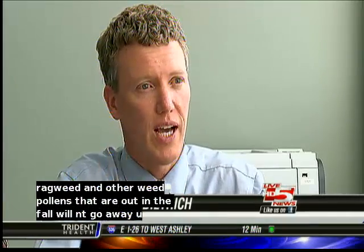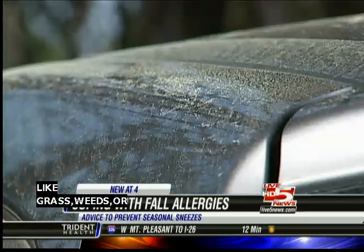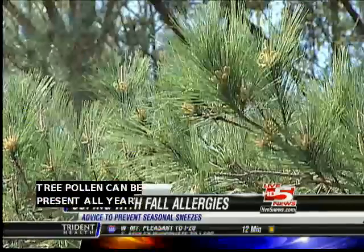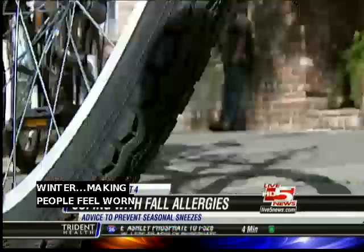Right now in the fall, ragweed and other weed pollens will be out until you get that first good frost, and we know in Charleston that may take a while. Dr. Dietrich says because of the low country's mild climate, allergens like grass, weeds, or tree pollen can be present all year long, except for a month in the winter, making people feel worn down and sick.